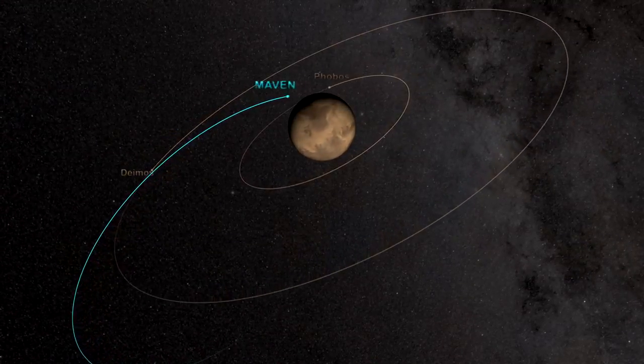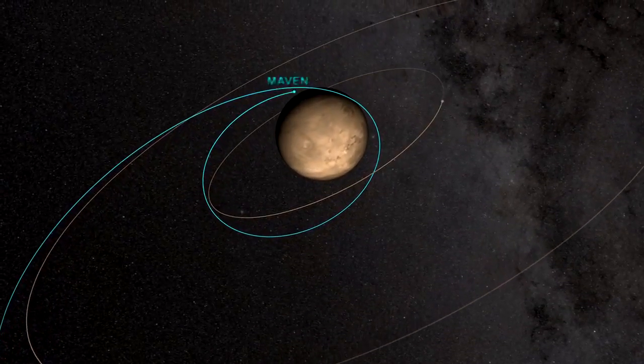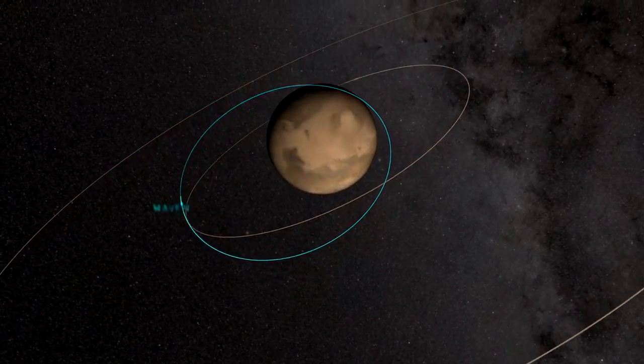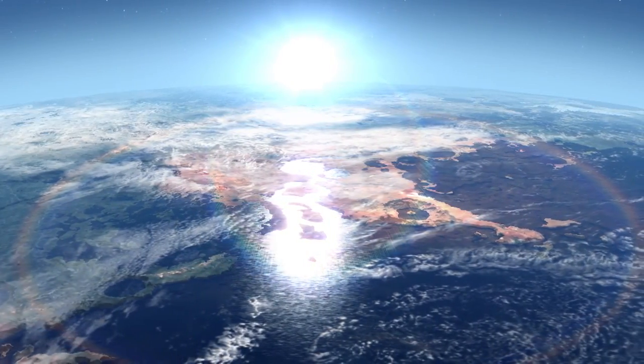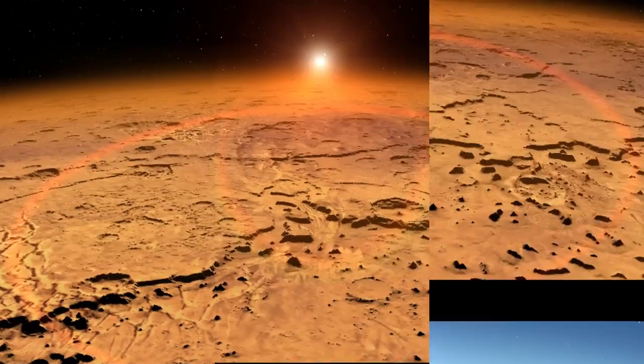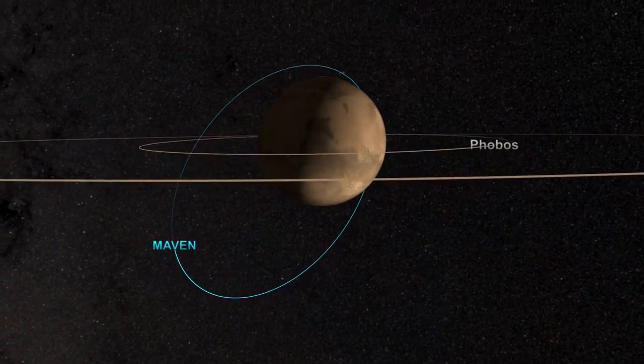In the following weeks, MAVEN will reduce its orbit to 4 and a half hours. Then it will deploy its science instruments and begin collecting data. MAVEN's findings will reveal how Mars changed from a warm, wet planet early in its history to the cold, dry world we see today, shedding light on one of the solar system's biggest mysteries.